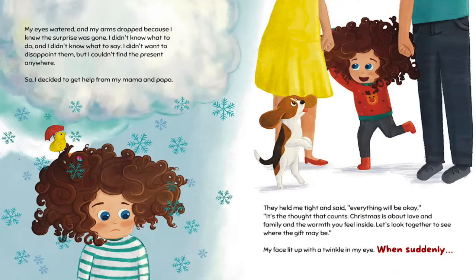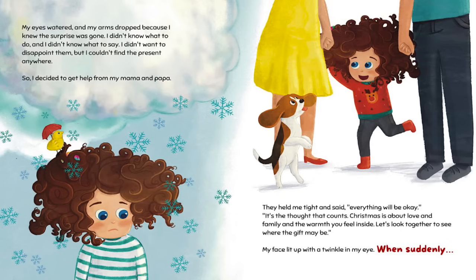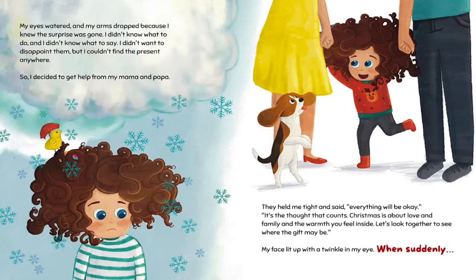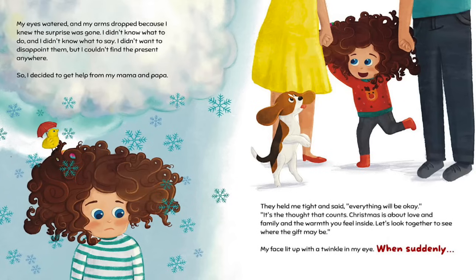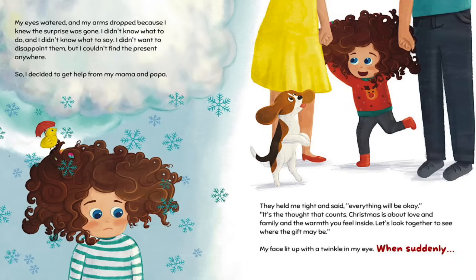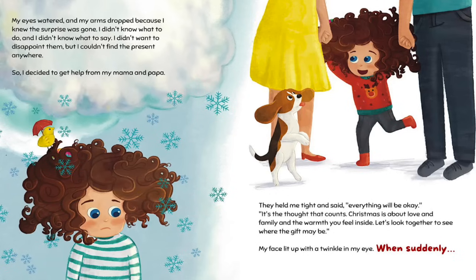My eyes watered and my arms dropped because I knew the surprise was gone. I didn't know what to do and I didn't know what to say. I didn't want to disappoint them, but I couldn't find the present anywhere. So I decided to get help from my mama and papa. They held me tight and said, 'Everything will be okay. It's the thought that counts. Christmas is about love and family and the warmth you feel inside. Let's look together to see where the gift may be.'